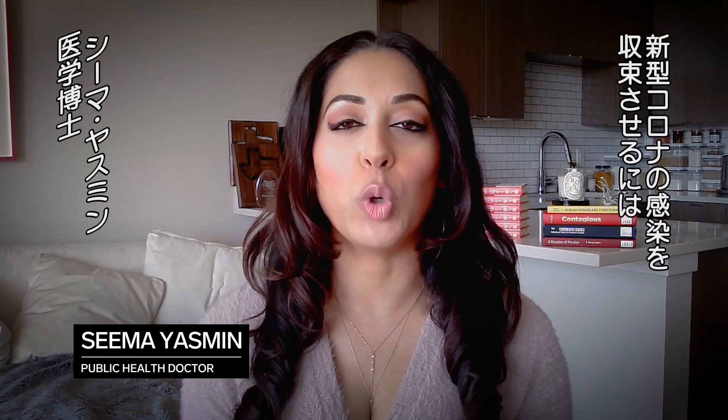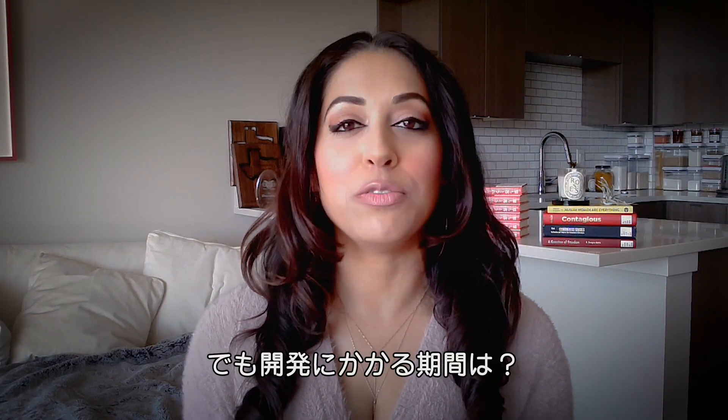To end the COVID-19 pandemic and to return to some kind of normal, we're going to need a vaccine. But how long will it take to develop one?